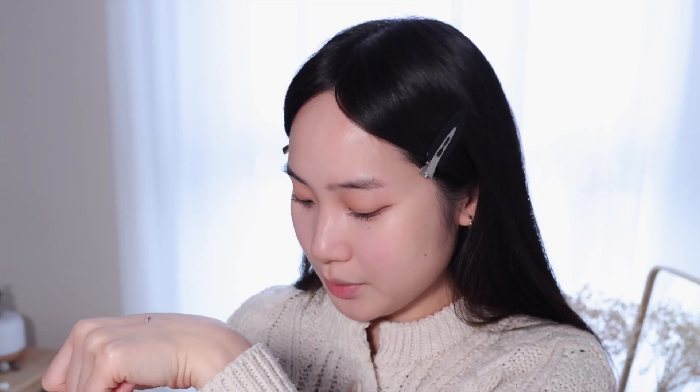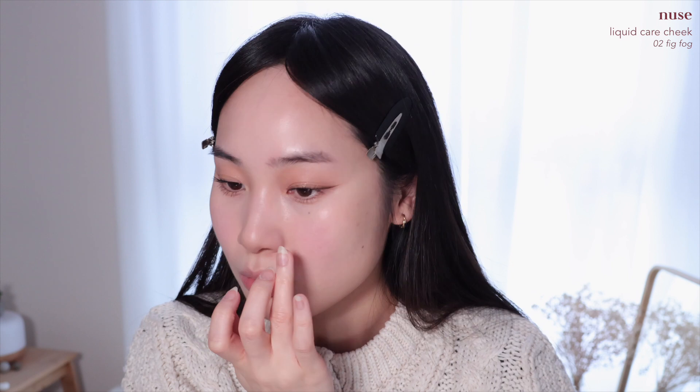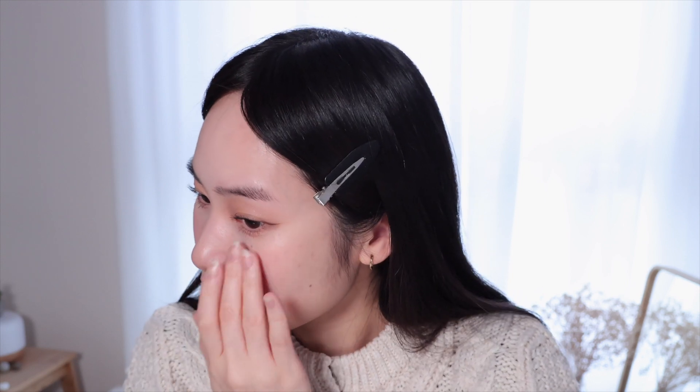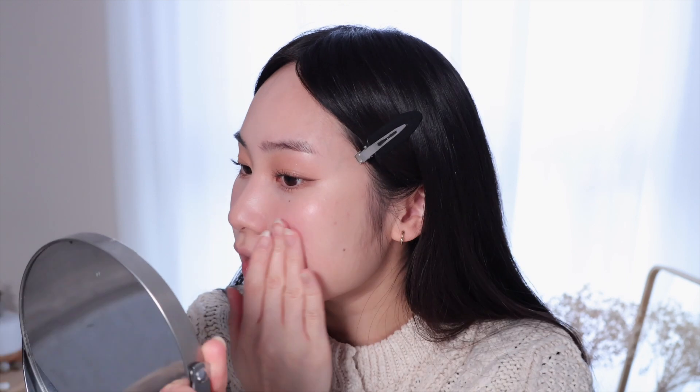I have really been into liquid and cream blushes lately. My face looks so pink compared to the rest of my body — this is kind of a natural muted pink color. It feels so refreshing. I still have so much product left on my hand, so I'm going to put a bit on my chin, more on my nose tip, and on my forehead as well. I feel like it gives you a very natural fresh look. The color is so pretty and it blended out so well — my skin looks so good.